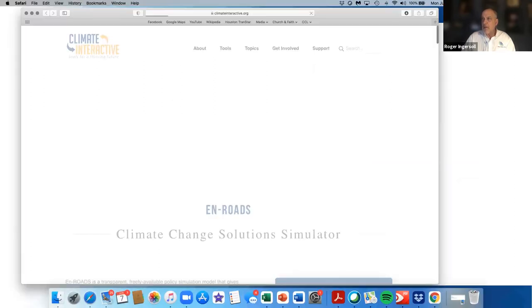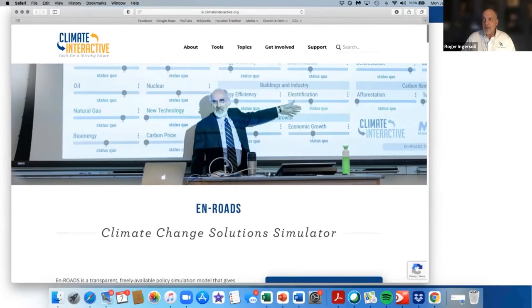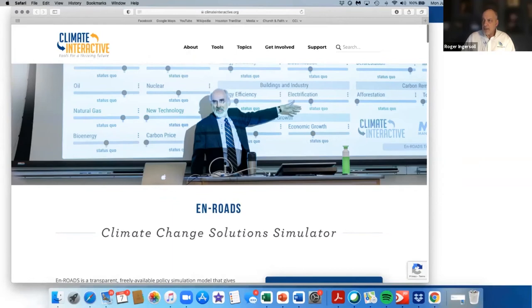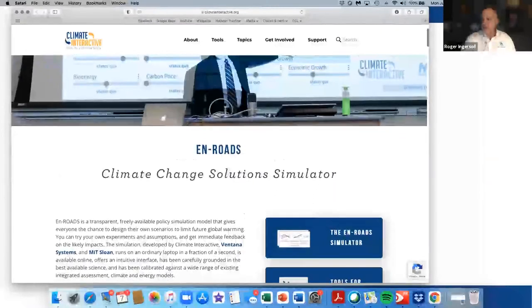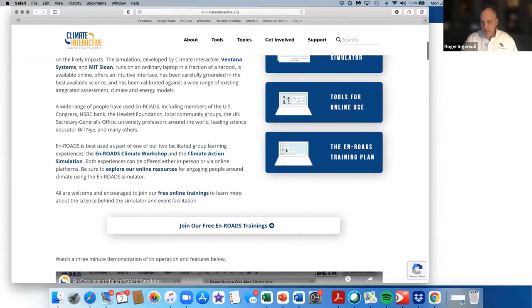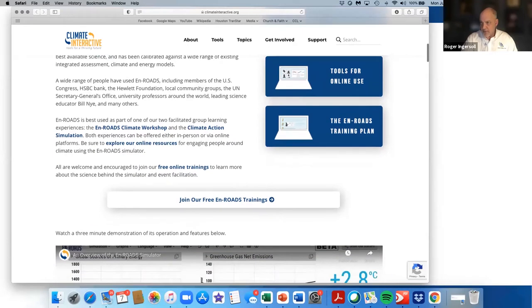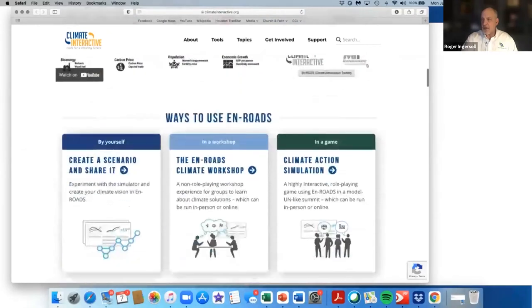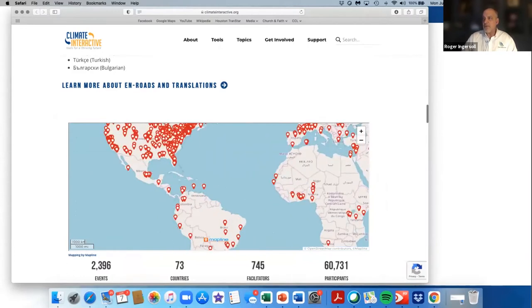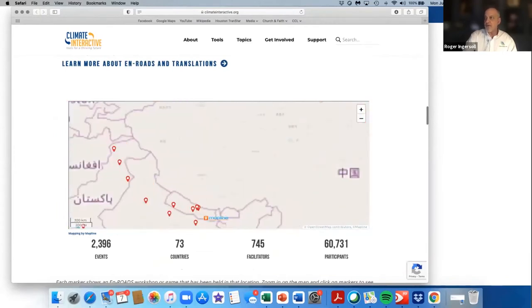To find this, the home page for Climate Interactive, just type in climateinteractive.org. This is the opening page. There are all kinds of links within here — you can join the free En-ROADS trainings live or look at recorded sessions. I joined the live version; it's an eight-week class, an hour a week. There are plenty of videos and really great information. These classes are held around the world — about 2,400 events and 60,000 participants, which gives you an idea of how robust this program is.